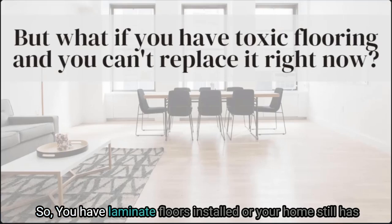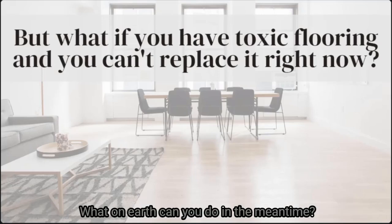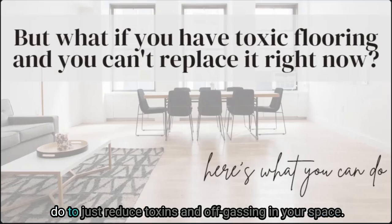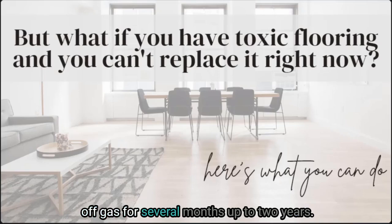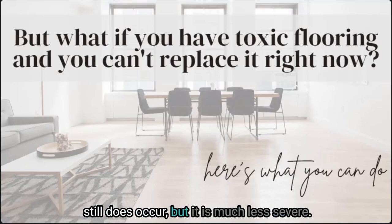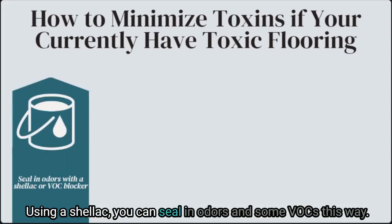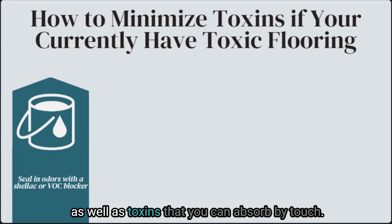So you have laminate floors installed or your home still has them and you're just not ready to change to something less toxic — what can you do in the meantime? The good news is there is plenty you can do to reduce toxins and off-gassing in your space. Remember that most products off-gas for several months up to two years. If the product is over two years old, off-gassing still occurs but is much less severe. One thing you can do is use a shellac to seal in odors and some VOCs. It's a great way to seal in flooring and reduce toxins that off-gas as well as toxins you can absorb by touch. Test an inconspicuous area first to ensure the product adheres properly. I personally love Vermont Natural Coatings, AFM Safe Seal, and Ecos Varnish for this option.